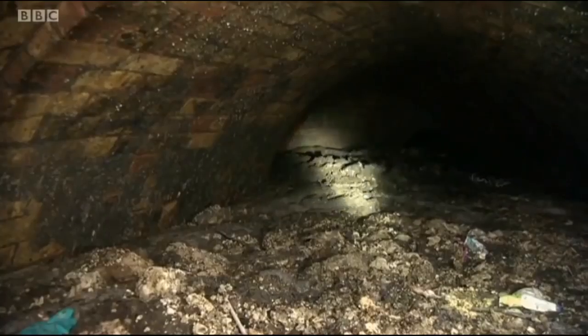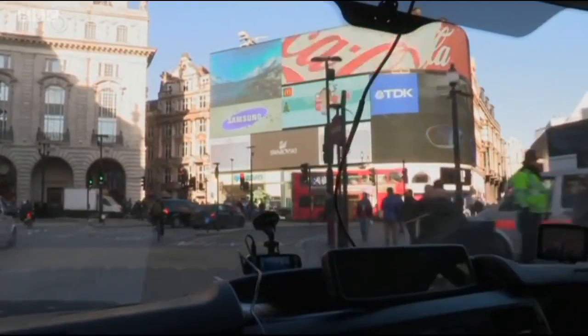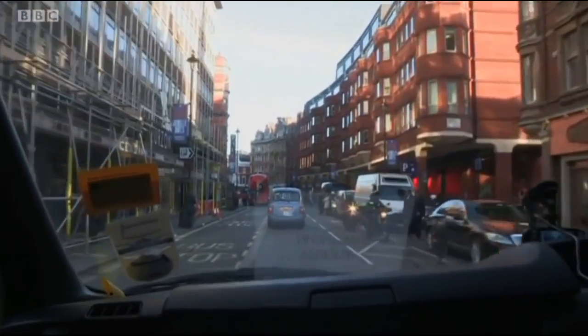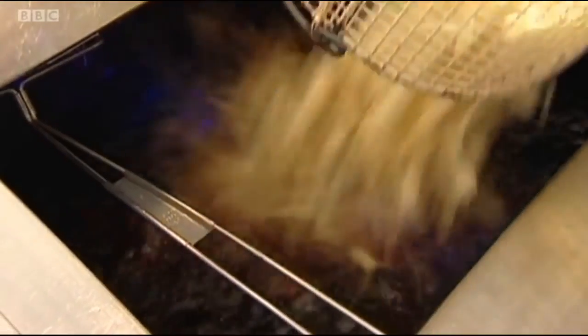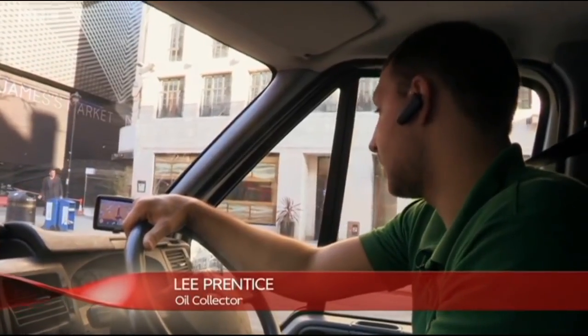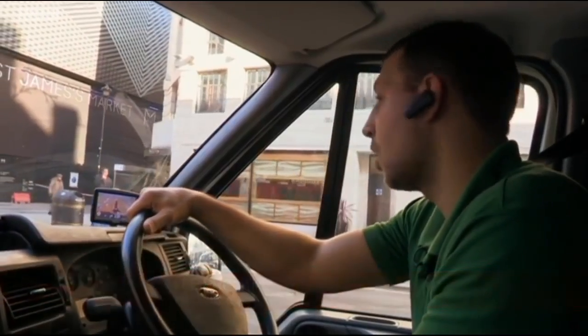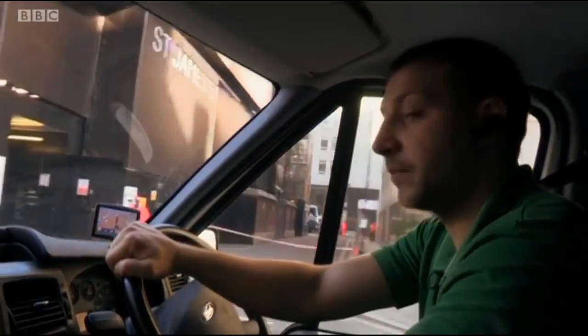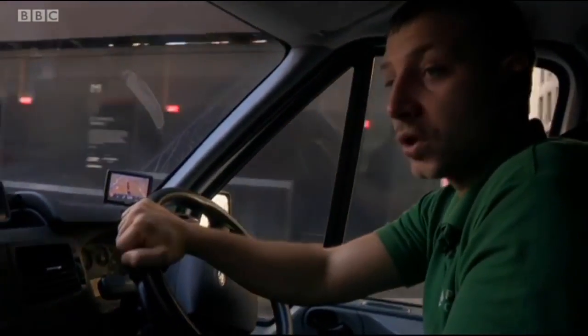This fatberg has formed in Whitehall because it's right next to the West End, where there are hundreds of restaurants, cafes and hotels, all using cooking oil. Some of these have obviously been slinging their used oil down the drains and feeding the fatberg. But as more businesses become aware of the problems they can cause, there's been a growing demand for oil recycling services — for cafes, restaurants, hotels, office buildings with canteens, basically anywhere that needs to dispose of their used cooking oil in the correct way.